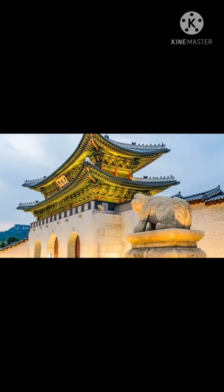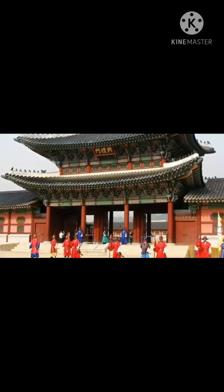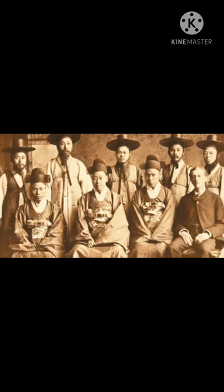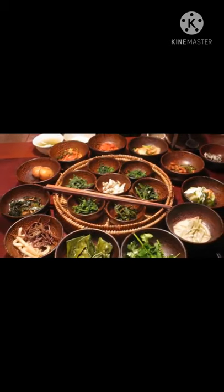4. Gyeongbokgung Palace. First built in 1395, Gyeongbokgung Palace is the largest of Seoul's five grand palaces, built during the powerful Joseon dynasty. Destroyed and rebuilt several times over the centuries, it was restored after the Second World War and totally renovated in the 1990s. Within the palace grounds you can also find the National Palace Museum of Korea and the National Folk Museum, both worth a visit. The Palace Museum presents priceless antiques, artwork, and everyday items from the Joseon dynasty. The National Folk Museum focuses on clothing, dioramas, and daily life to tell the story of the Korean people since prehistoric times.